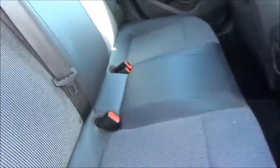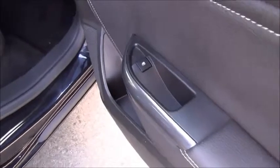Inside the rear of the car we can see there are three 3-point harness seat belts, and the car also features a child-friendly ISOFIX seating system. The car has rear electric windows, with the switches located in the door cards.